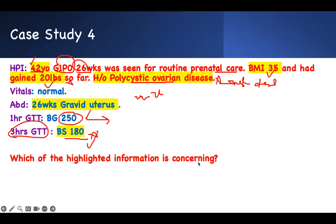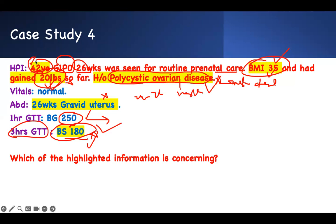Which highlighted information is concerning? BMI of 35 is concerning. She's gained 20 pounds — concerning. Polycystic ovarian disease is concerning — it's a risk factor for gestational diabetes. A uterus at 26 weeks appropriate size is fine. Three-hour glucose of 180 is concerning. Age over 40 is a risk factor but for this case the strongest concerns are: high BMI, 20-pound weight gain, insulin-resistant disease process, and elevated blood glucose.